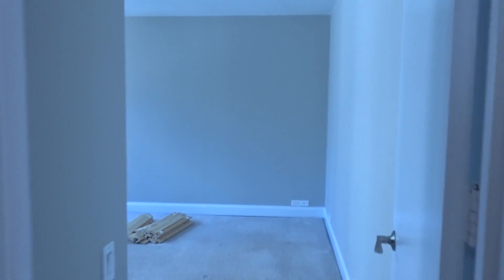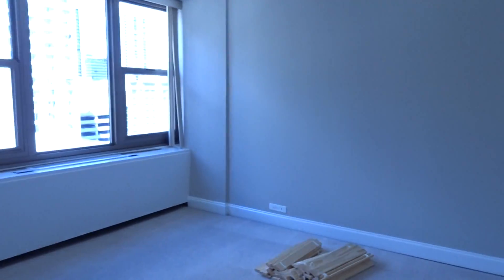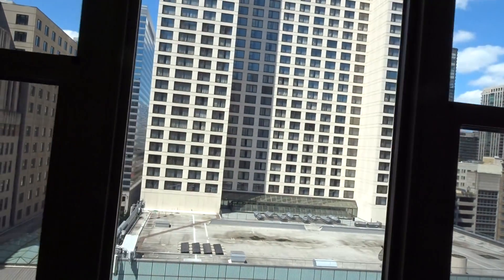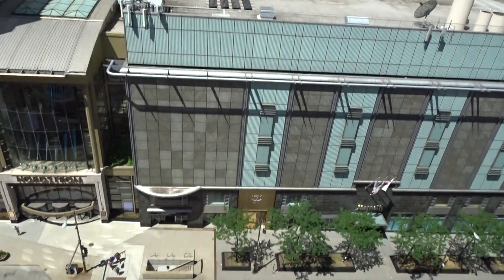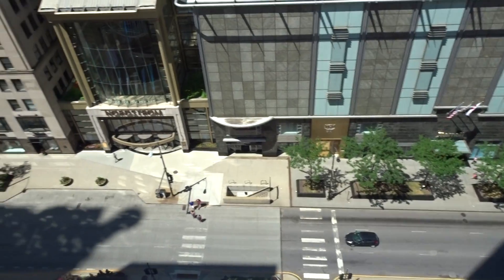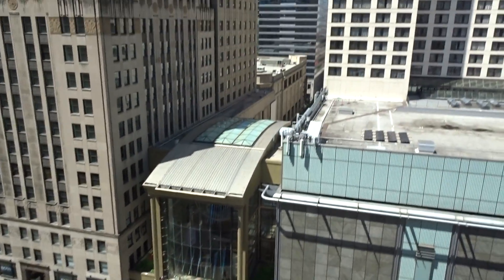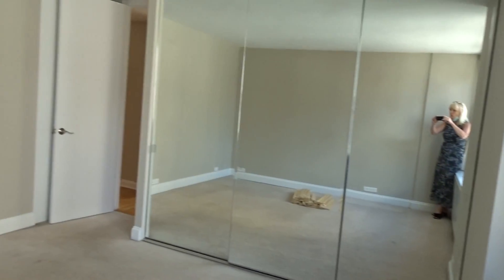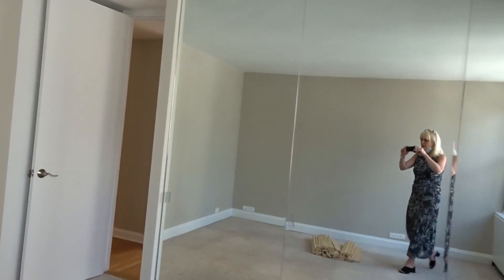Here we are in the master, which is a really great size. You're facing west, so you're right over Michigan Avenue. You can see it with all the beautiful landscaping — Nordstrom's right across the street. And then a wall of closets that have mirrored closet doors. There's also a linen closet back behind the door here, so you get a lot of great storage in addition to a storage locker.